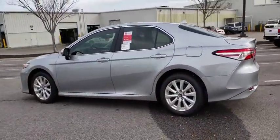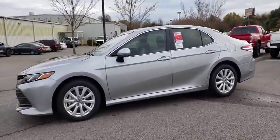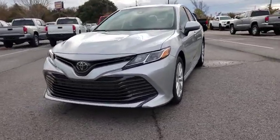Here are some of this vehicle's great options: traction control, dual airbags, alloy wheels, power steering, four-wheel disc brakes, electronic stability control.